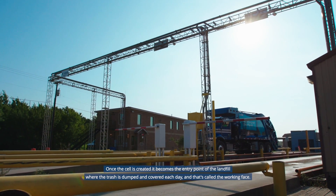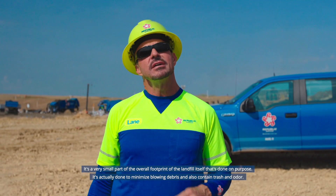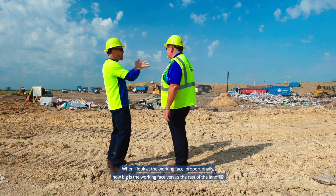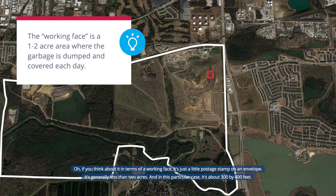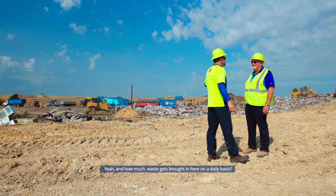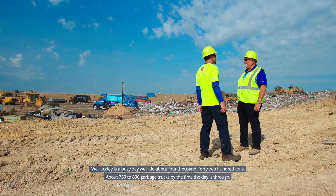Once the cell is created, it becomes the entry point of the landfill where the trash is dumped and covered each day — that's called the working face. It's actually a very small part of the overall footprint of the landfill, done on purpose to minimize blowing debris and contain trash and odor. The working face is just like a little postage stamp on an envelope — generally less than two acres, about 300 by 400 feet in this case. On a busy day, we'll receive about 4,000 to 4,200 tons — roughly 750 to 800 garbage trucks.